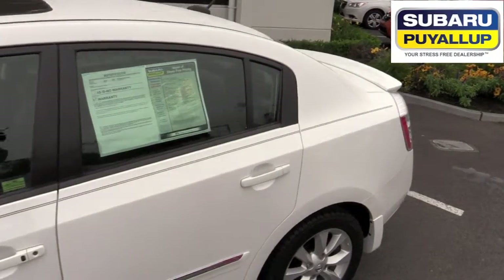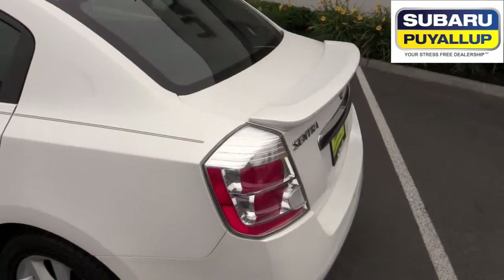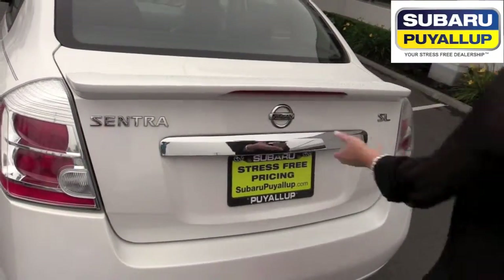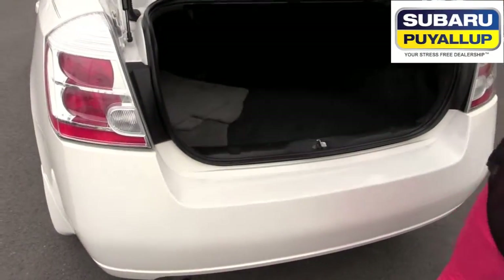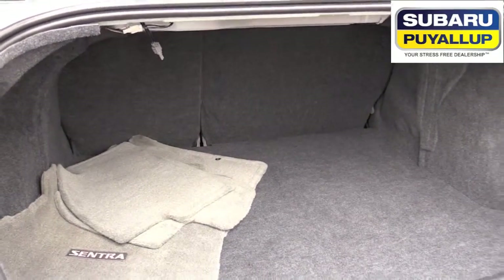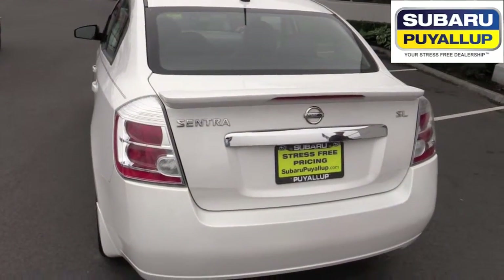It's a perfect commuter car, or great for a first-time driver, or just a nice little family vehicle. Let's look in the trunk — it's got a nice, big trunk area. It does have the automatic trunk opener.